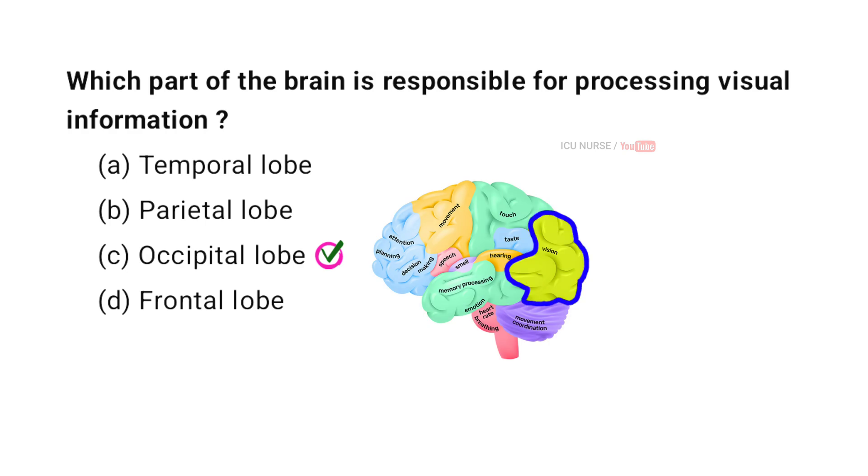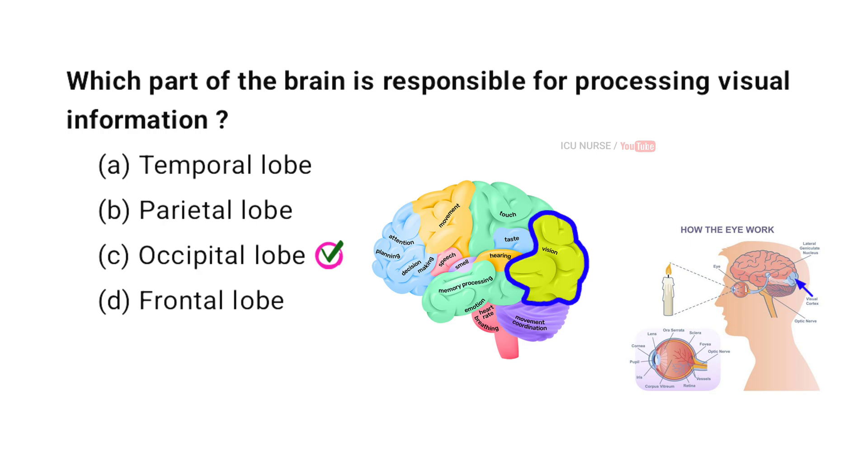The part of the brain responsible for processing visual information is the occipital lobe. Located at the back of the brain, it contains the primary visual cortex. This area interprets visual signals received from the eyes, allowing us to perceive and understand visual stimuli.